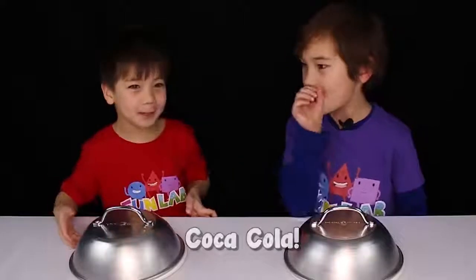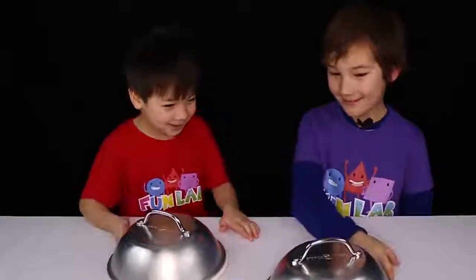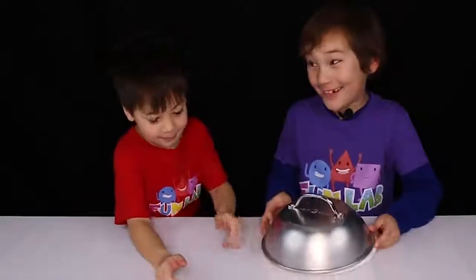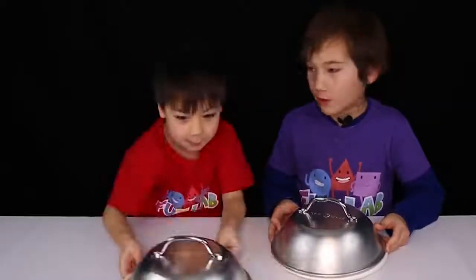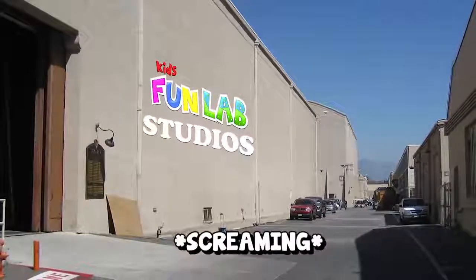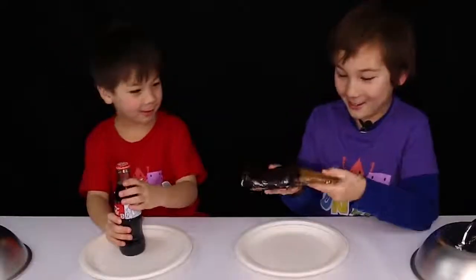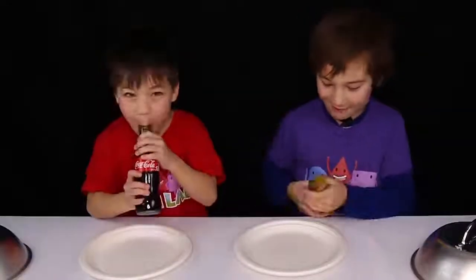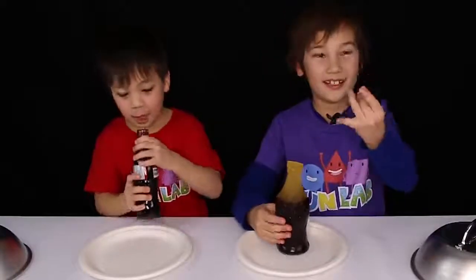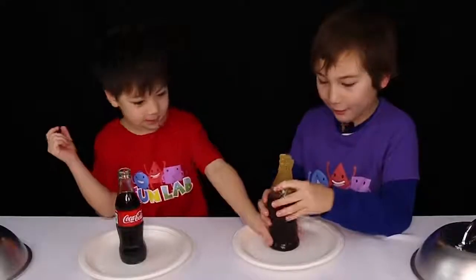Moving on to number 3. I don't want to keep mine, I just want to switch, just in case. 3, 2, 1... Yeah! Coca-Cola! I got a real Coca-Cola. Oh, that's like super heavy and thick. It's like heavy and greasy. Cheers! Mmm. Lemon. Mine's kind of floppy.